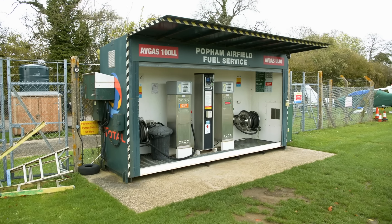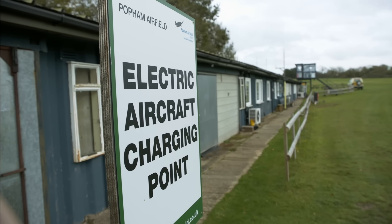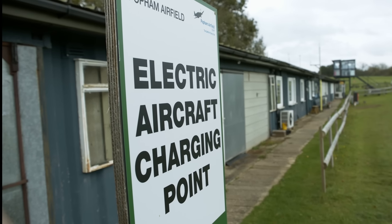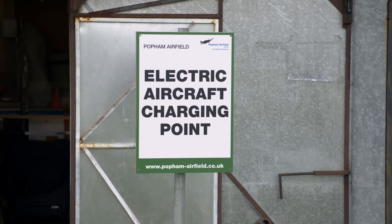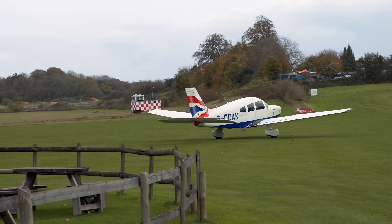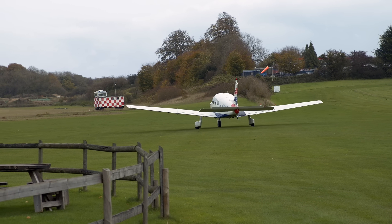The airfield offers both Avgas and UL91 fuel from a self-service dispenser, and is one of only a few airfields in the UK at the moment with a Pipistrelle Vellis electric aircraft charger. As electric aircraft range improves, hopefully these will become a more normal sight at airfields in future. For border force purposes, Popham is a certificate of agreement airfield, and they have flight planning facilities in the tower — the team there can help you file your flight plans if needed.